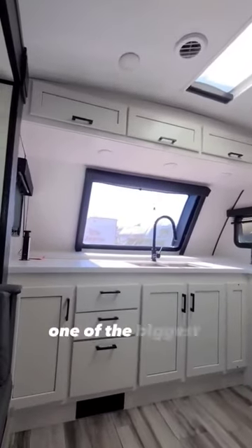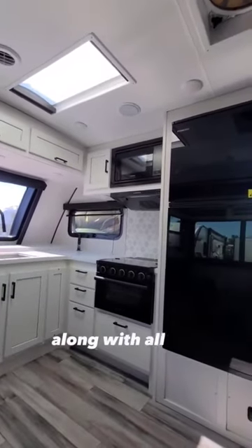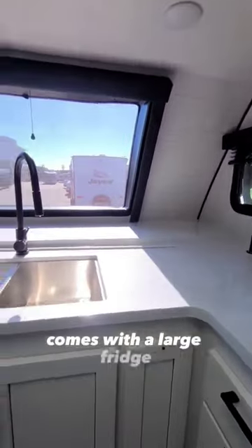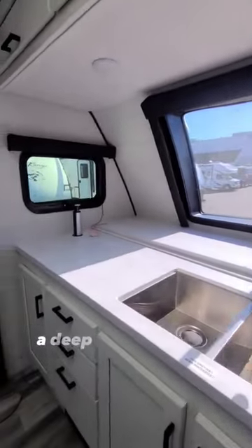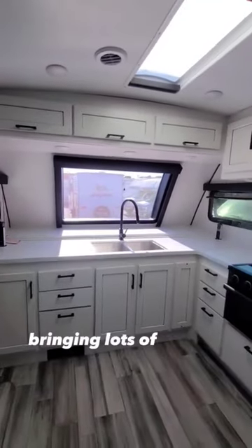It's got to be one of the biggest kitchens I've seen in an RV trailer. Just look at all the drawers and cupboards that you get, along with all the counter space. It comes with a large fridge, a three-burner gas stove with a microwave up top, a deep stainless steel sink, and large windows all around, bringing lots of natural light.